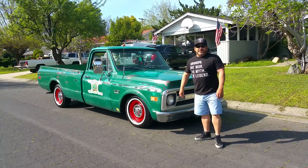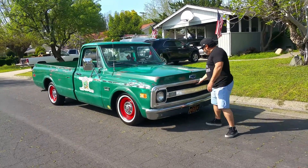I went for that rat rod patina barn find look. Let you guys check it out — I'm going to do a little walk around.